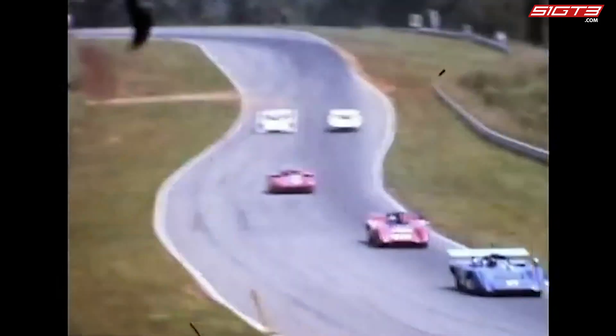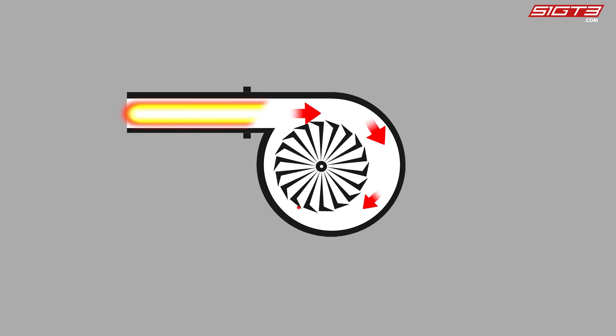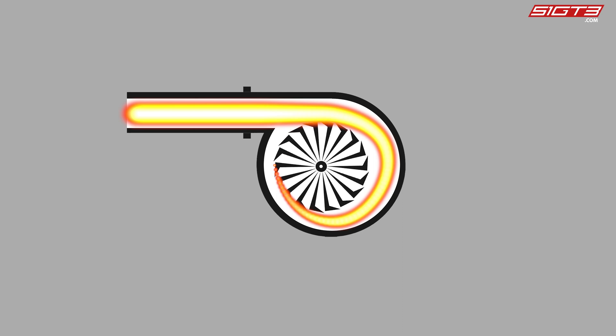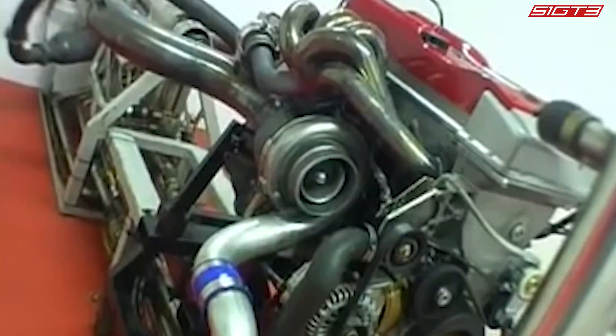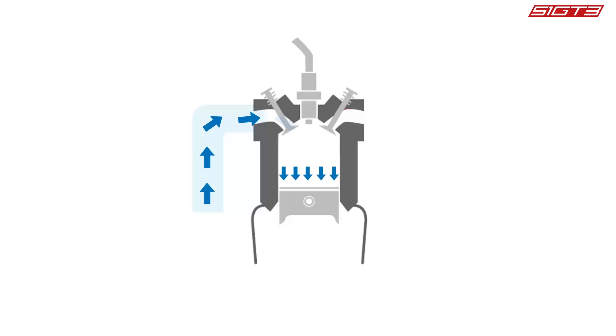In order to reduce the impact of turbo lag, a method of off-time ignition was adopted. By letting incompletely combusted gasoline spray enter the exhaust pipe, it burned and expanded in the exhaust pipe, doing work to drive the turbine and keep it rotating at high speed. This also meant that the exhaust system had to face continuous high temperatures, which had a great impact on durability.